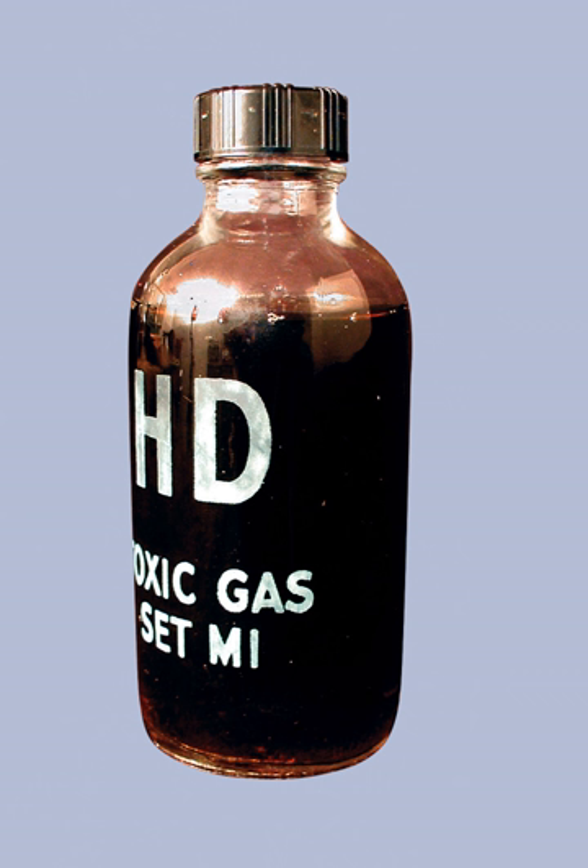Throughout the military's use of CAIS, they were known by several different common names aside from chemical agent identification sets. The other names were: Toxic Gas Sets, Chemical Agent Identification Training Sets, Instructional War Gas Identification Sets, Detonation War Gas Identification Sets, and Instructional Gas Identification Replacement Sets.